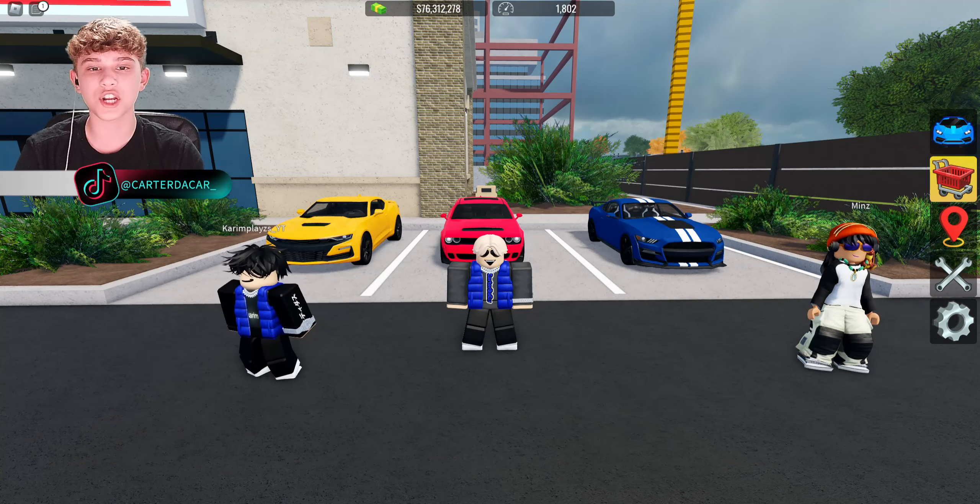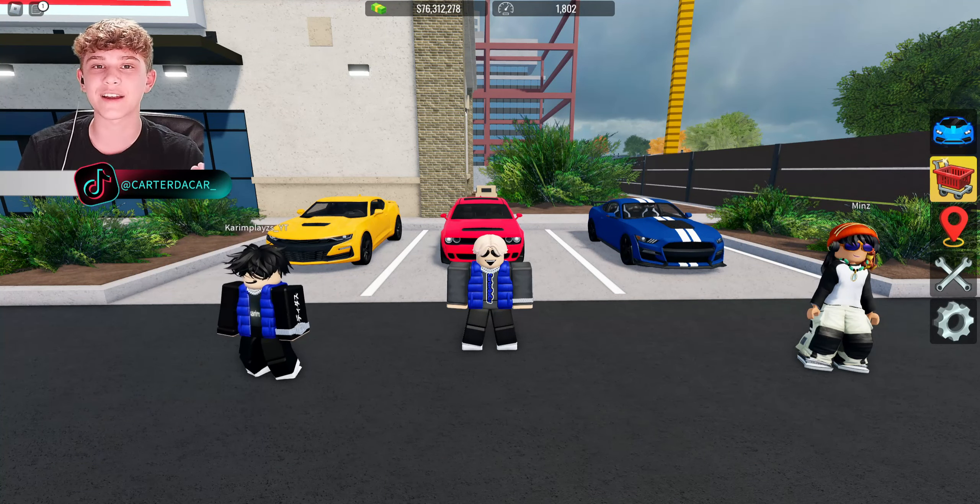Yo, what's up guys? Welcome back to our video. In today's video, we're going to be doing the ultimate American muscle car battle in Vehicle Legends. We have the Dodge Challenger, the Camaro, the Mustang. So without further ado, let's get right into it.